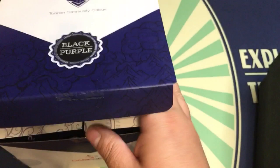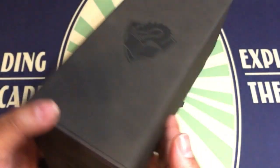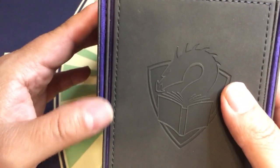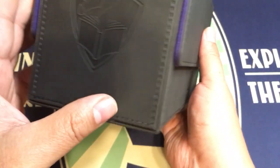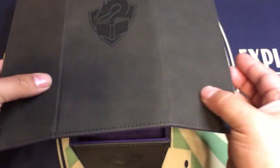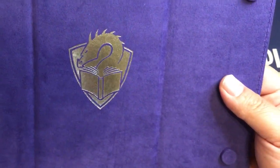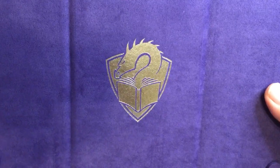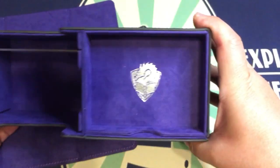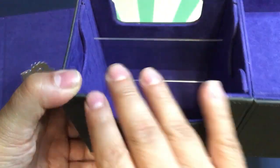All right, so now we will get to the actual deck box itself, which is a beautiful thing. Here we have the Academic — the Gamegenic logo right here, another side of the Talarian logo. I got the black and purple, as it said on the box. This has the usual Gamegenic convertible design. We've got the magnets here, the Talarian Community College logo in silver in the middle, and then we have the box itself. Here again we have the Talarian Community College symbol here in the tray, and then we have here where you're holding your main decks.